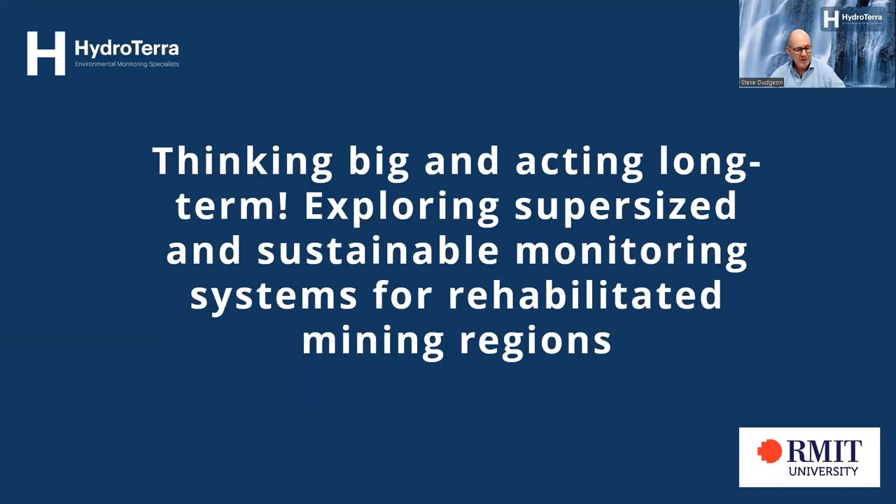The title of the webinar today is Think Big and Acting Long-Term: Exploring Super-sized and Sustainable Monitoring Systems for Rehabilitating Mining Regions. At this point I'll hand over to Gavin, and I have control of the presentation but Gavin will give me directions to move through it.